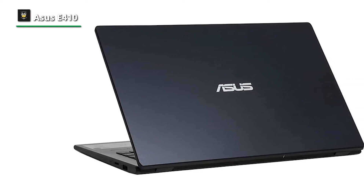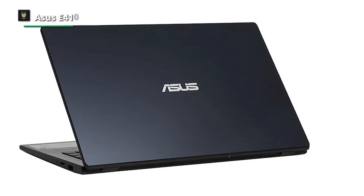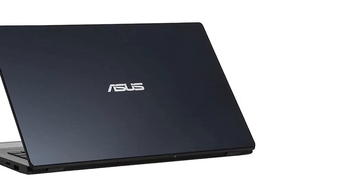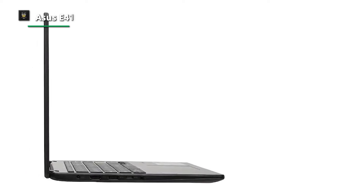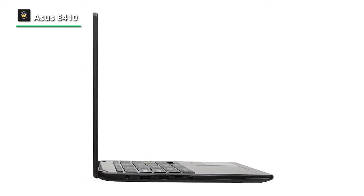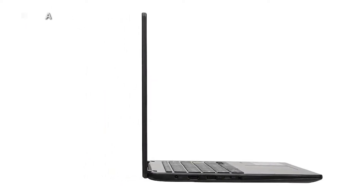Number one: Asus E410. The Asus E410 I tested comes equipped with an Intel Celeron N4020 dual-core processor, paired with 4GB of RAM, 64GB of storage, and integrated Intel UHD 600 graphics. You can also purchase this device with an Intel Pentium Silver N5030 processor, Intel UHD Graphics 605, and 128GB of storage.